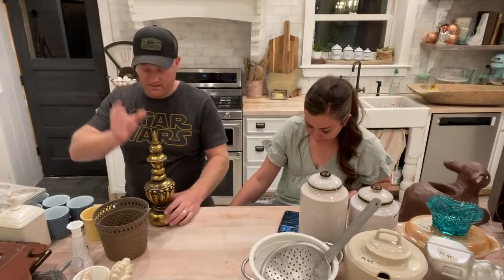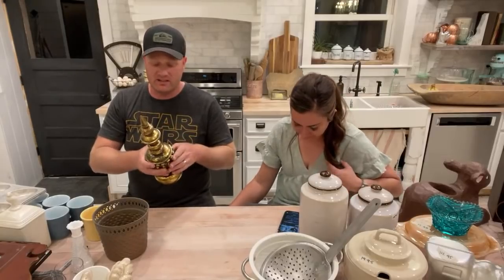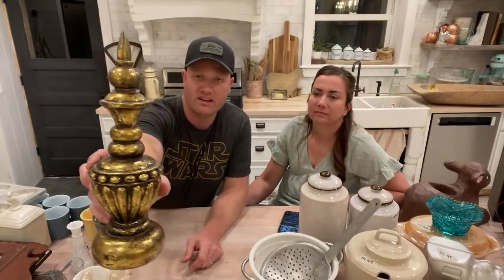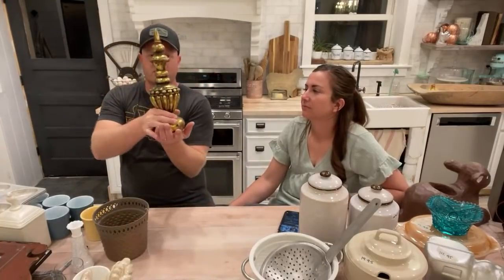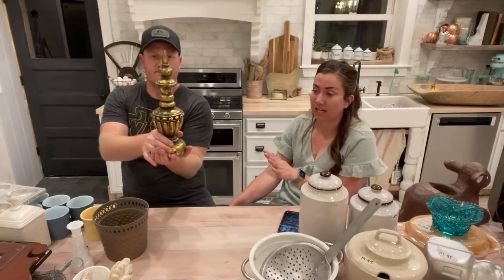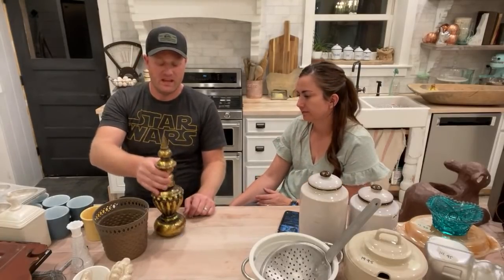Did I show this yet? It's $16.95 — we paid three dollars for it. We love these little finial-type architectural decor pieces. This is definitely going to get painted.